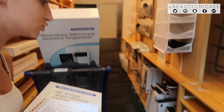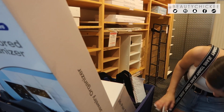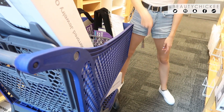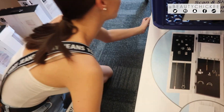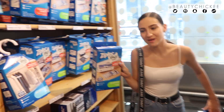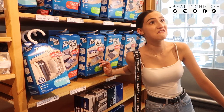Bada bing bada boom! There's a chance we might need to put this at the front of the store and get another cart. Vacuum bags — these are the best things ever for storage, especially if you're moving. I shoved all my clothes into like two of these bags and it fit everything. It keeps your bras in shape too. This is so innovative. I'm going to go upstairs because there's an upstairs that has more stuff, and we still have a lot of things we need to get.